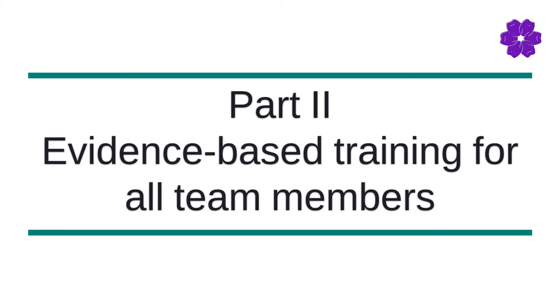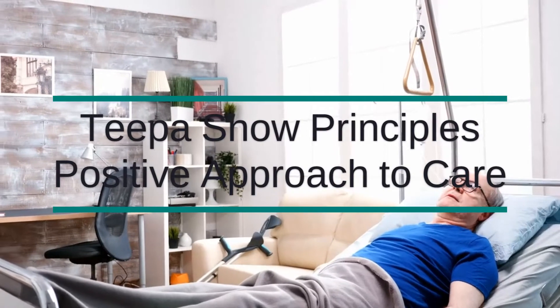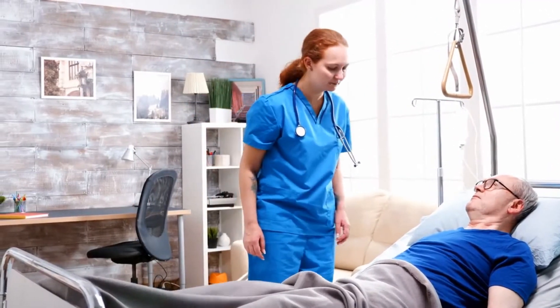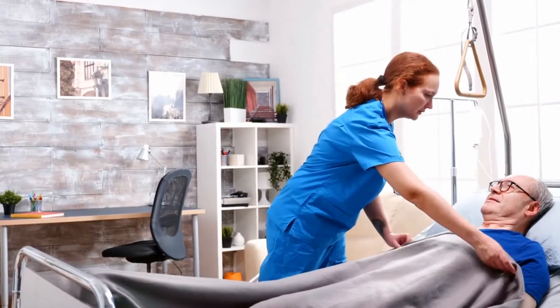The second component includes training that we will provide for our team members in the acute care setting. We will use the TIPA-SNO principles for a positive approach to care. This evidence-based training is applicable to all team members who might come in contact with or support memory care patients.